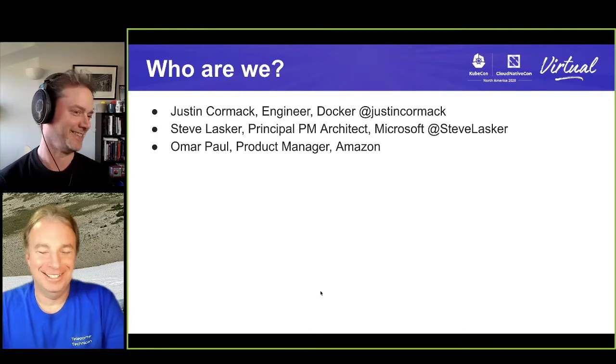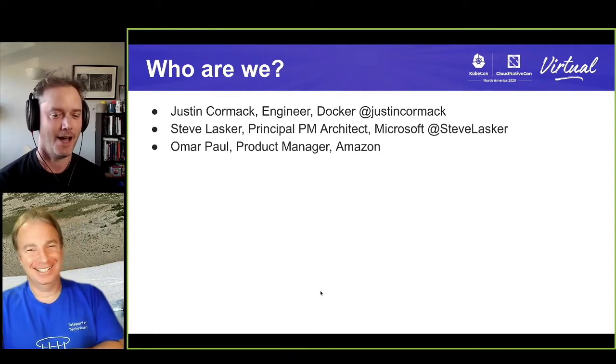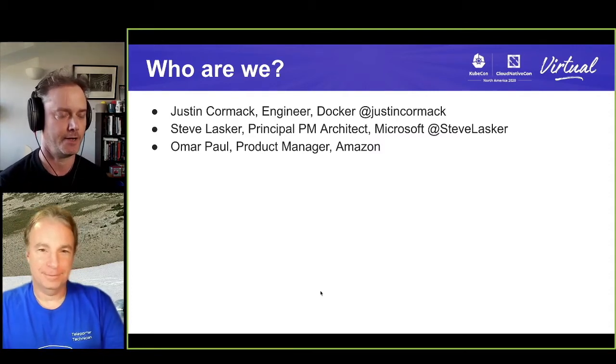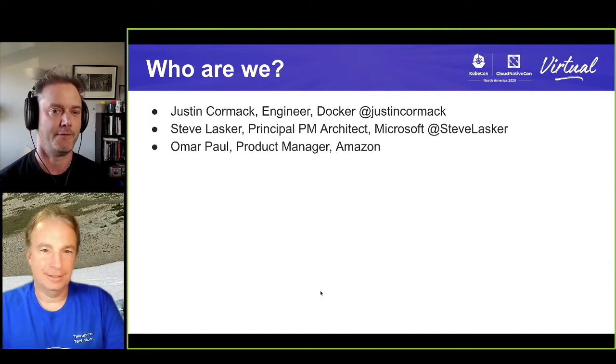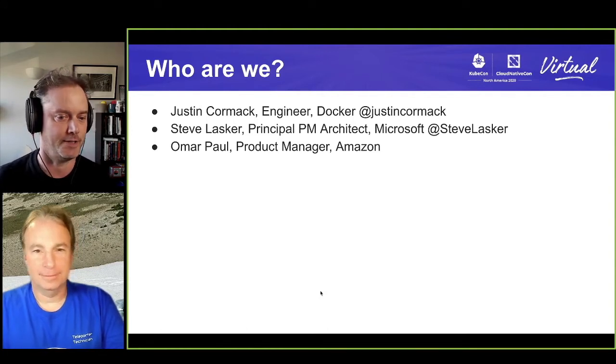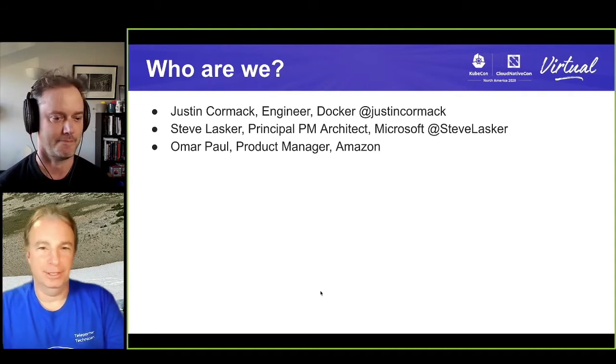Who are we? I'm Justin Cormack. I'm an engineer at Docker. I'm also a maintainer and a member of the CNCF Technical Oversight Committee. I work a lot with security and CNCF, so I'm really interested in how security fits in with containers. I've been working for five years at Docker, very much embedded in the how do we do containers, how do we make them better space.